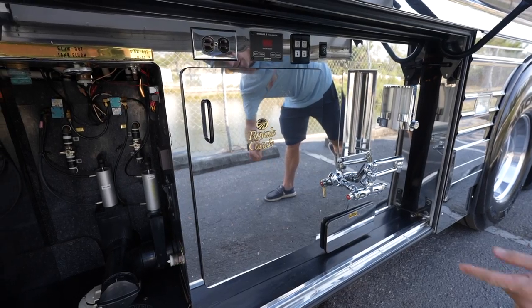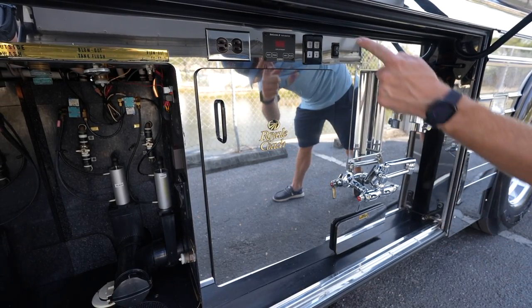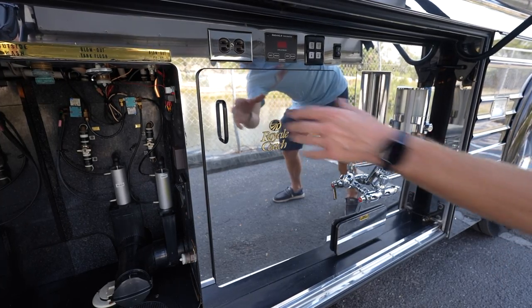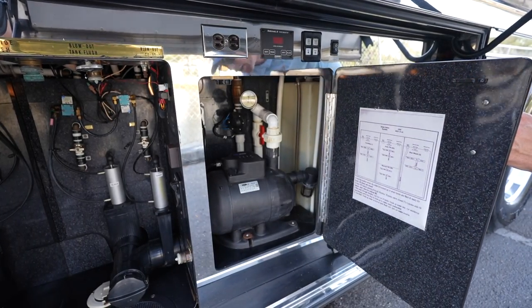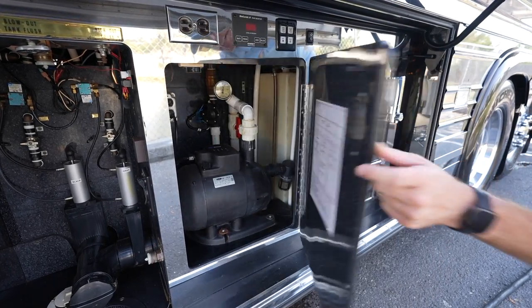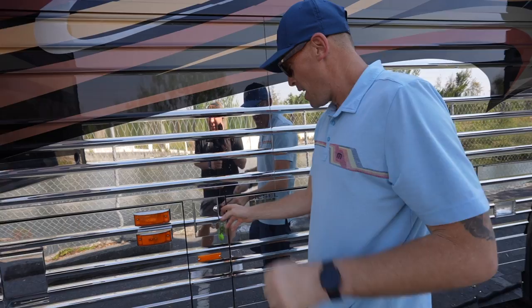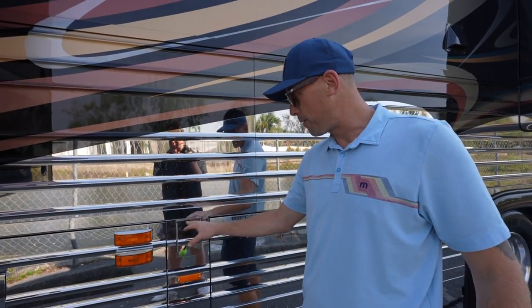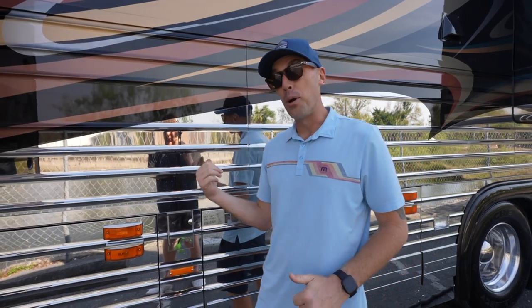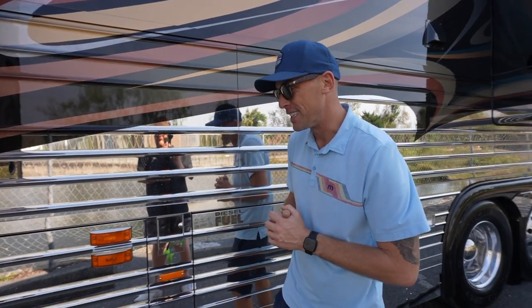Going into the plumbing bay here, you can see Royale Coach — you've got your tank monitors, all super clean. I love how they finished this out. You've got your Headhunter Mach 5 water pump back there, as well as extra outlets and more outlets up here. And here's your diesel fuel tank fill. This does have a 200-gallon diesel fuel tank, so you could put down a lot of miles without having to stop.